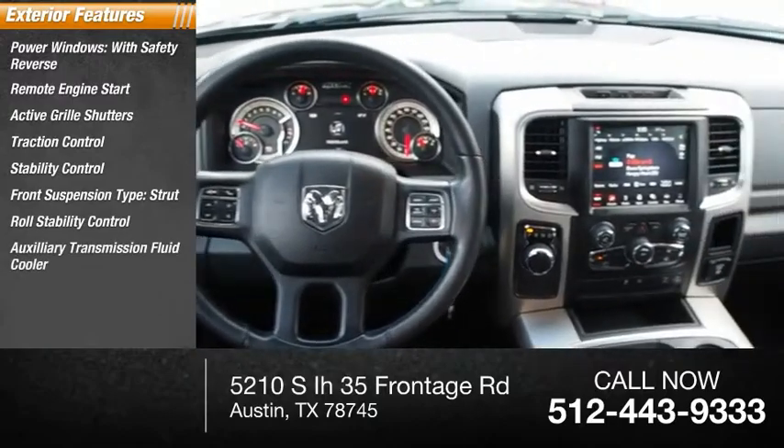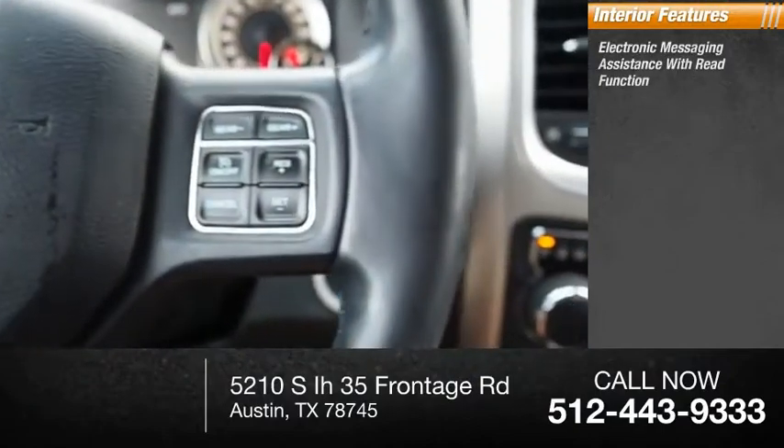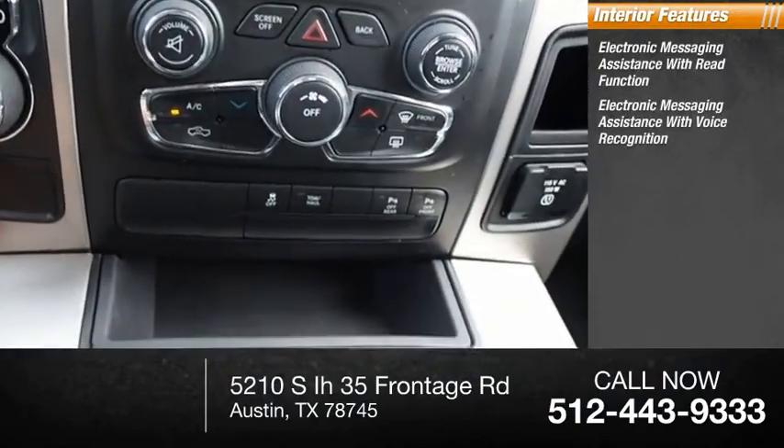Auxiliary transmission fluid cooler, fog lights, power brakes. Inside you'll find electronic messaging assistance with read function and electronic messaging assistance with voice recognition.